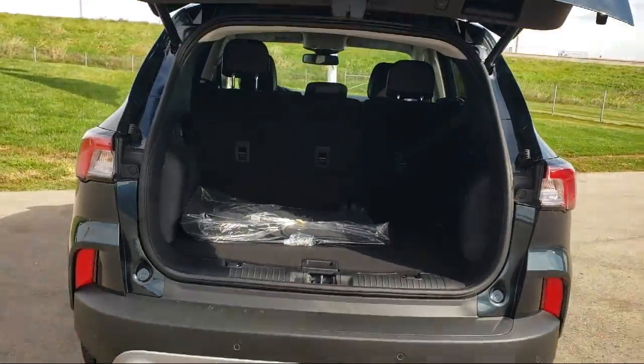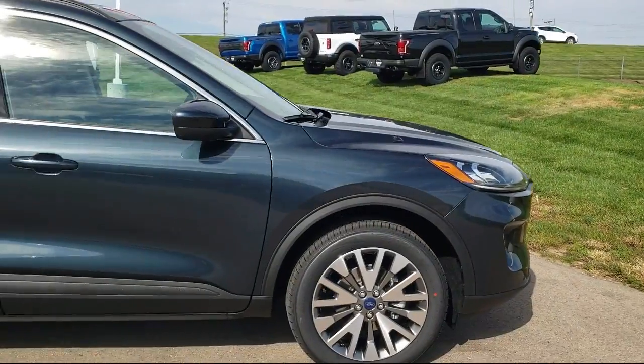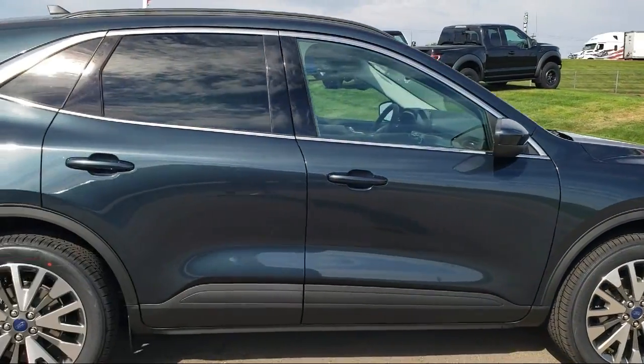It also features a Voice Activated Touchscreen Navigation System, Roof Rack, Auto High Beam Headlamp Control, Emergency Communication System, and SYNC 3 911 Assist.